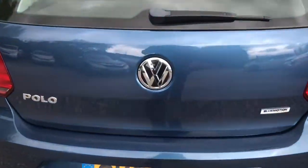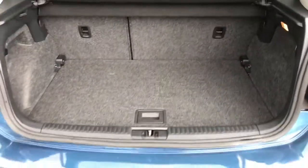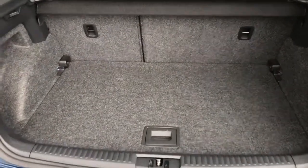I'll show you into the boot now. This five door hatch does have plenty of space — very practical.